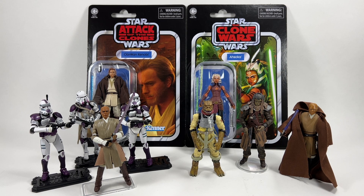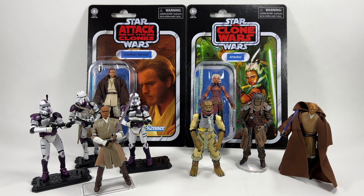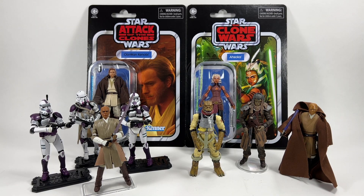Just in case anyone is wondering why I have these two particular figures at the back — if you haven't seen my video, I have the latest wave of reissue figures. The best thing about them is they use the new cardstock, which feels so good in hand compared to what we've been getting. Well worth checking out.